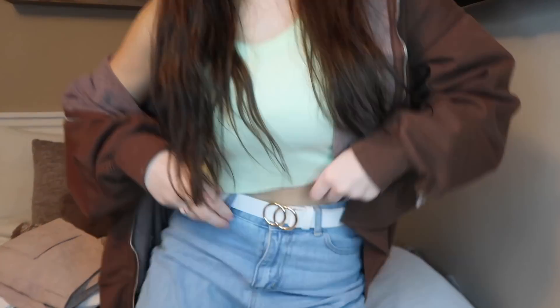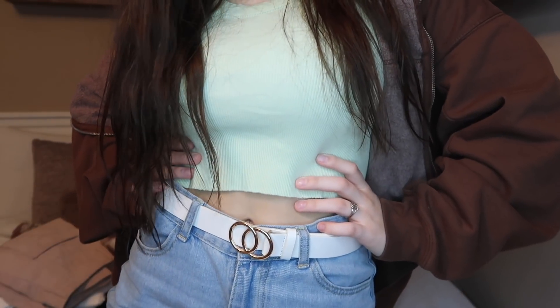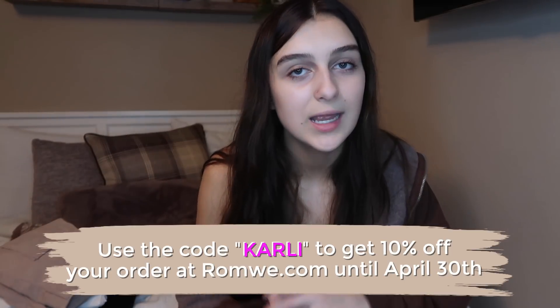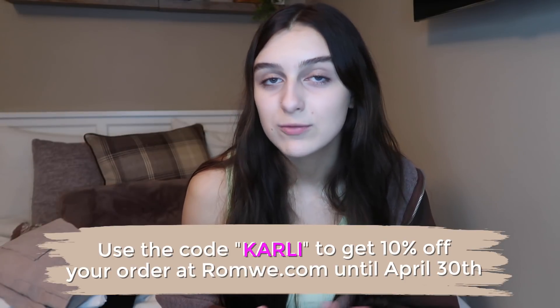Lastly, I picked out a belt set. There are two belts — a black and a brown one — plus a third one I'm actually wearing with my jeans right now. Super cute, love this, and it is very stylish. Thank you guys so much for watching this video. I really hope you guys liked it. Make sure you give it a thumbs up. Don't forget to go to Roamy and use code CARLY to get 10% off on your order until April 30th. Their clothes are so comfortable, affordable, and the quality is a lot better than you would think. Some of my favorite pieces of clothing I've gotten from Roamy, so I wouldn't want you guys to miss out — go shopping now!